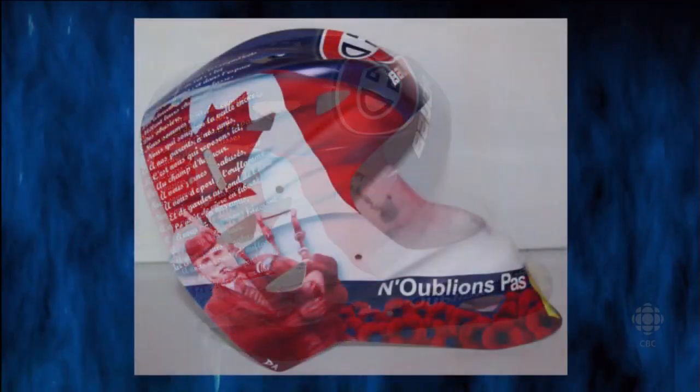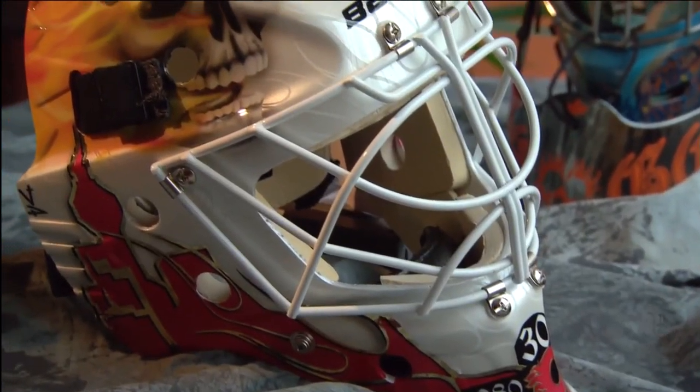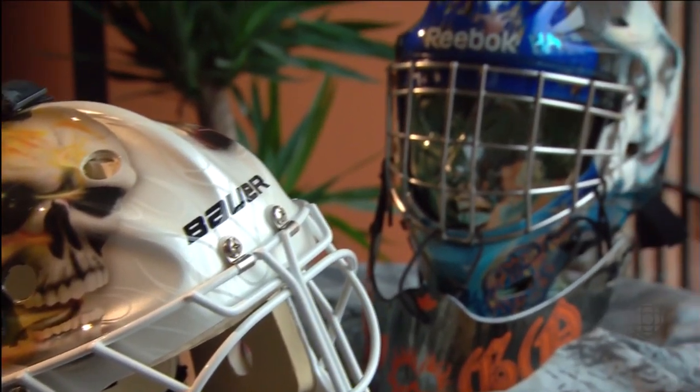How long does it take you to do one of these? It can vary from anywhere between two to three days. I'd like to spend maybe about a week or two on each mask, but reality is with the NHL, they want their stuff done right away. So two to three days is usually a safe bet, and then there's clear coating that will take approximately six to seven days after that — so entirely probably about nine days. In a year, how many of these masks will you do? At this point I'm completing anywhere between 80 to 100 masks. The most expensive one can cost a few thousand dollars — a long way from the simple coat of paint applied to Doug Favell's mask in 1971.